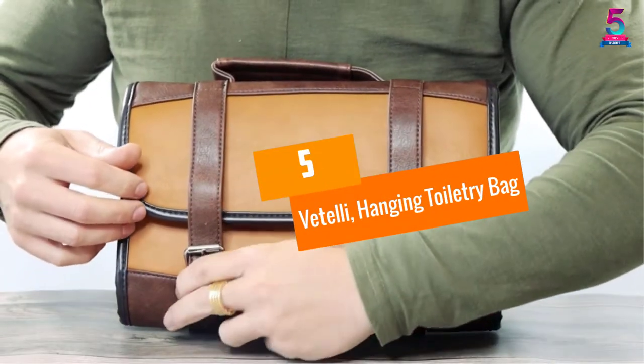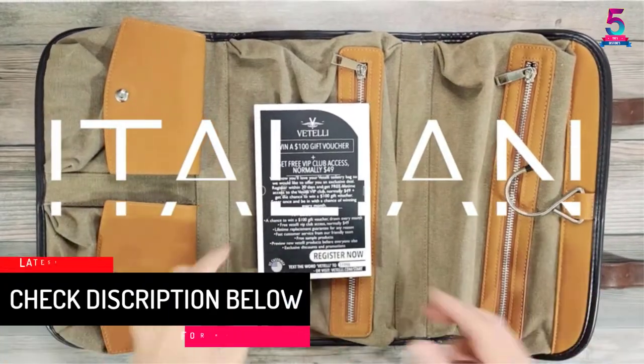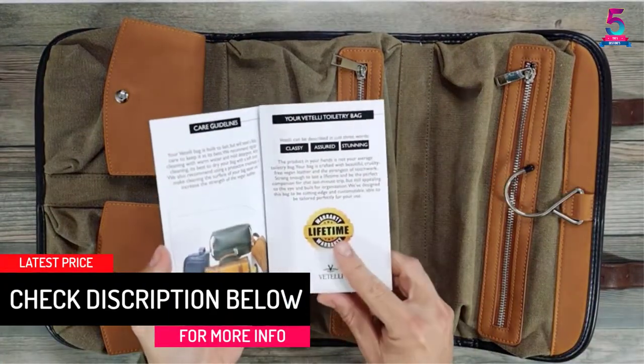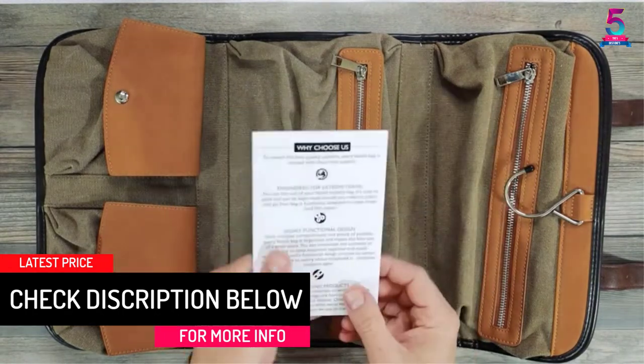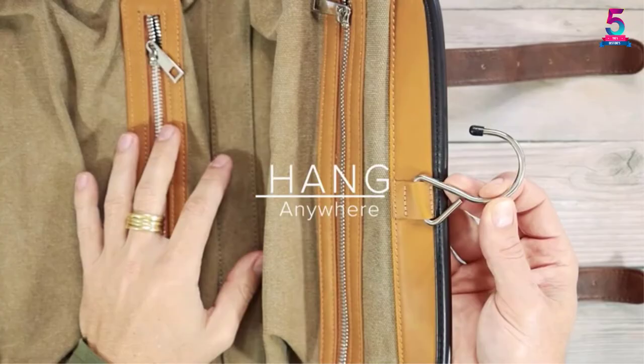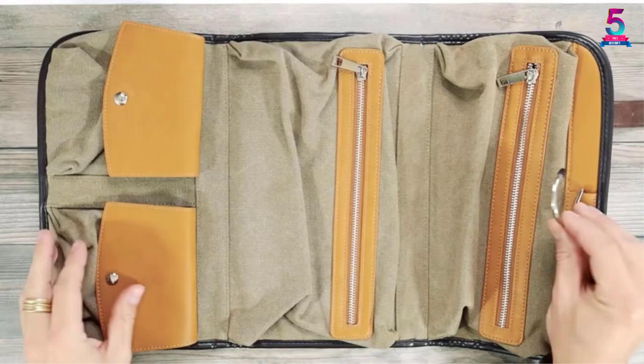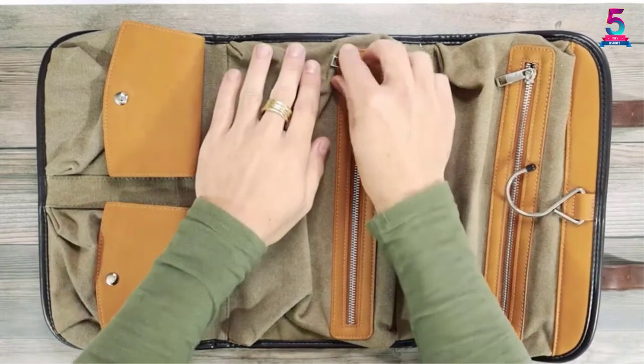At number 5: the Vitelli Hanging Toiletry Bag. Not only do ladies need a toiletry bag, so do all the gentlemen. The Vitelli Hanging Toiletry Bag, which features Italian design, is specifically designed for men. Unlike most bags, which are made from nylon, this classic style hanging toiletry bag is made of high quality and fashionable PU leather.